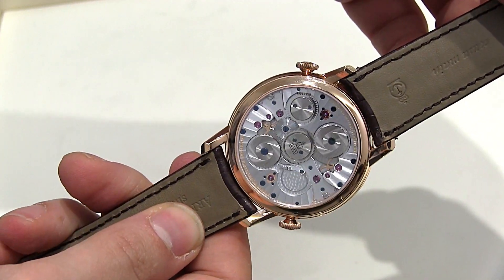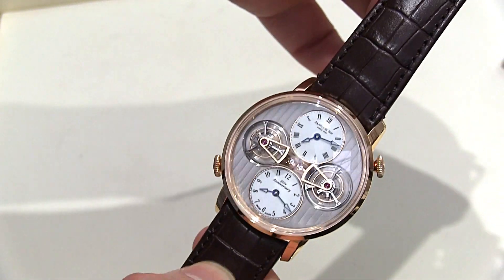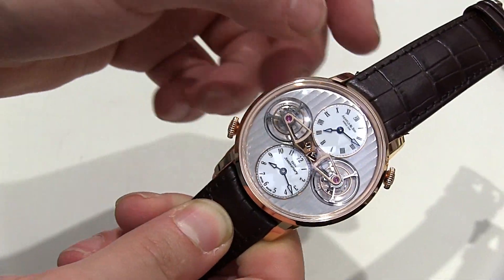This follows up the UTTE from last year, which was the ultra-thin tourbillon. This is not ultra-thin, but it has two tourbillons and two dials for the time, which can be independently set.